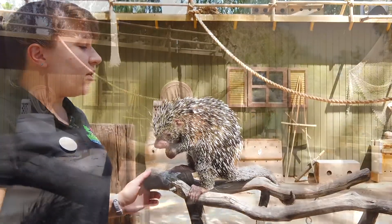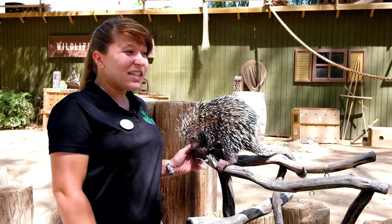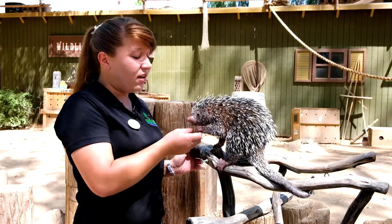Something special about these guys is their fantastic prehensile tail. Prehensile means that she can hold with it — it's basically like an extra hand. If she needed to, she could even hang upside down by her tail alone.